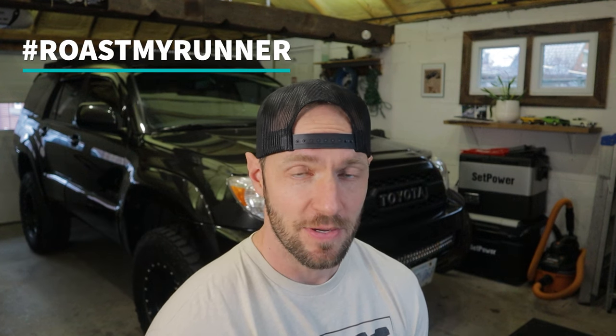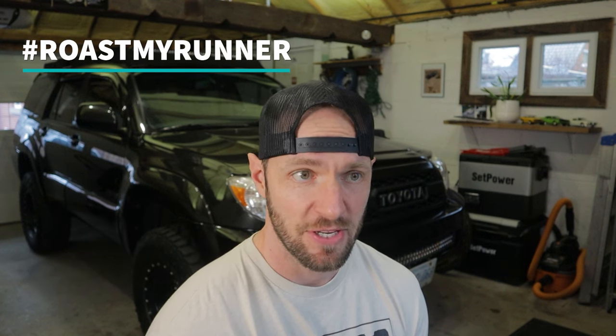Welcome back to Roast My Runner, where people submit their Toyota 4Runners to me, I share my opinion — the good, the bad — and I rate them out of 10. Let's get into it.